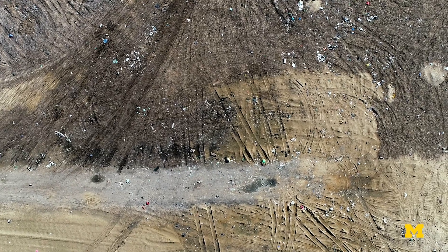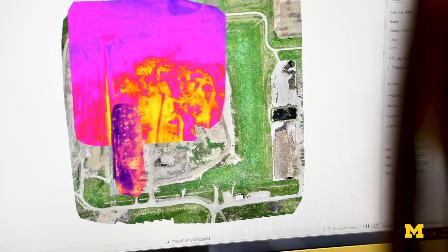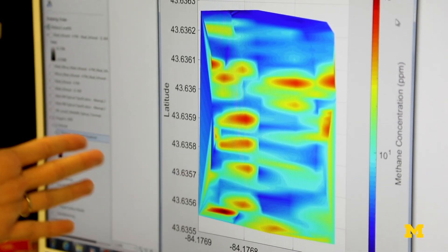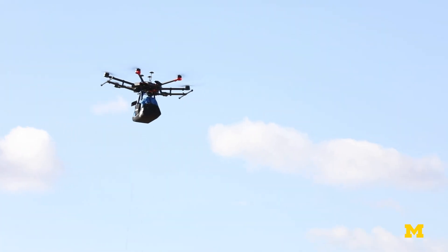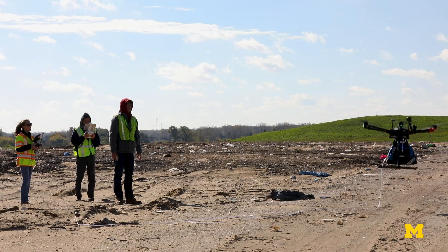We're hoping that our measurements will show that there is an untapped energy generation potential from solid waste that is not being used, and actually should be taken advantage of. UAVs can do that in a very automatic, organized manner, with specific measurement distances, and collect data of better quality than what humans could do.